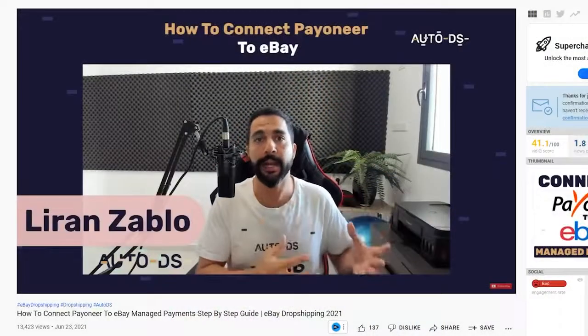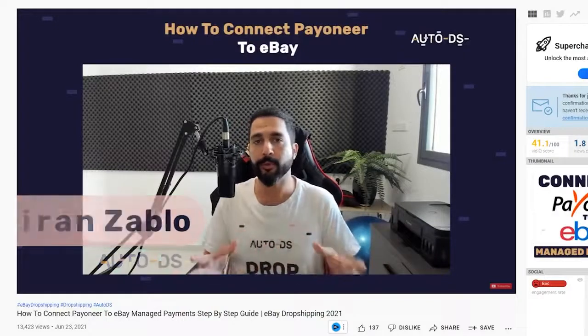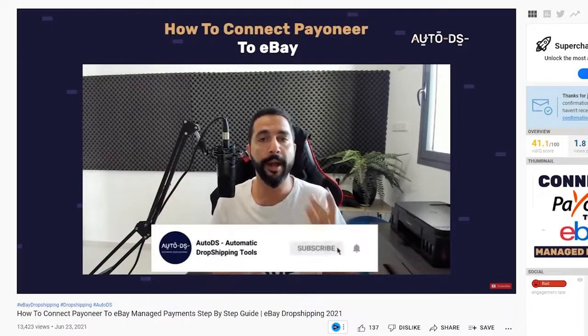If you do not live in the United States, you'll most likely hook up to Payoneer — that's what eBay will ask you to do. Payoneer acts as the middleman between eBay and your personal bank account. eBay sends funds from customers to Payoneer, and then Payoneer sends them to your bank. If you need help hooking up to Payoneer, I'll leave a link below this video to a tutorial on how to synchronize those two platforms.